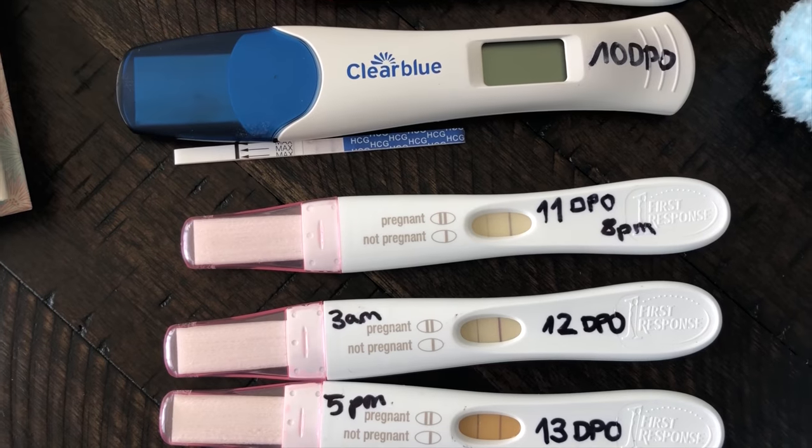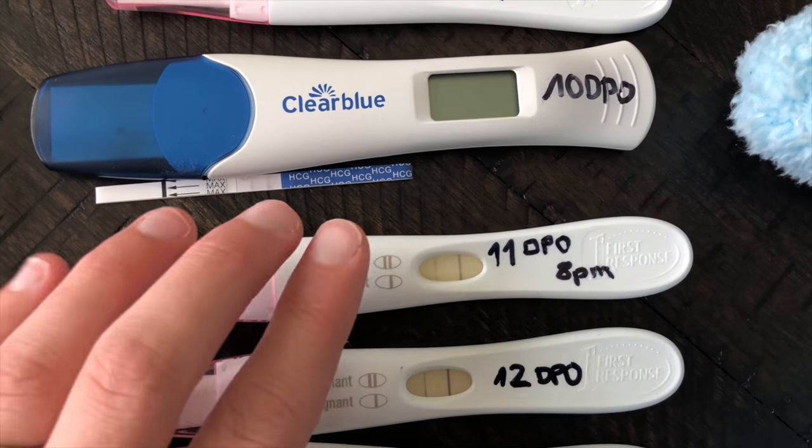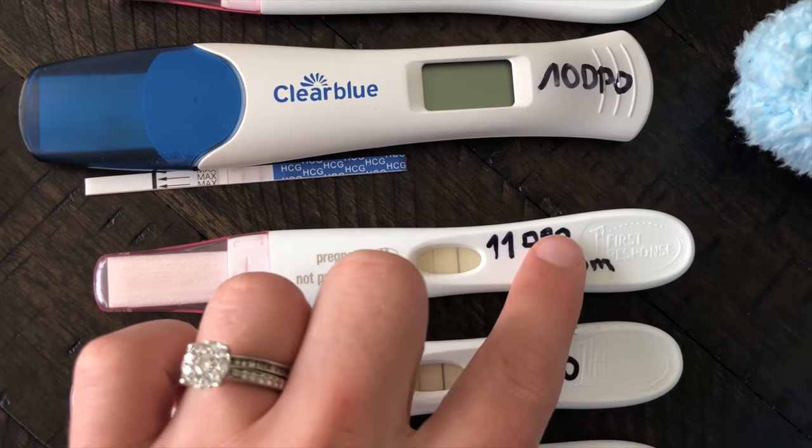I kept taking tests just because I wanted to see the line getting darker. I've always had a fear of miscarriage, so I wanted to make sure that everything is alright. So at 11 DPO at 8 p.m., that's when I took the next test.